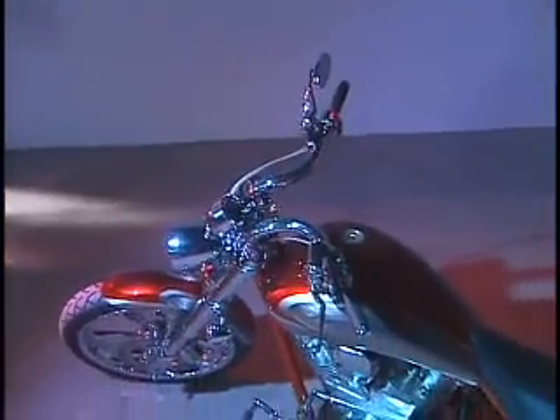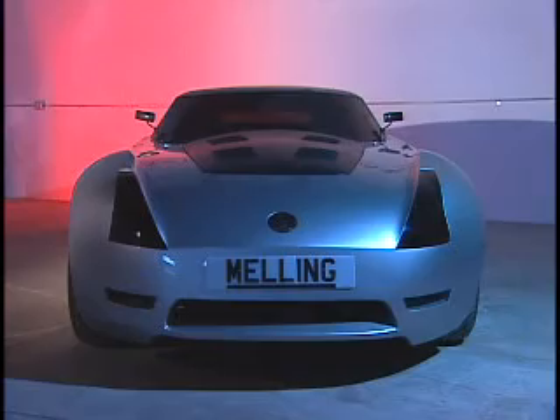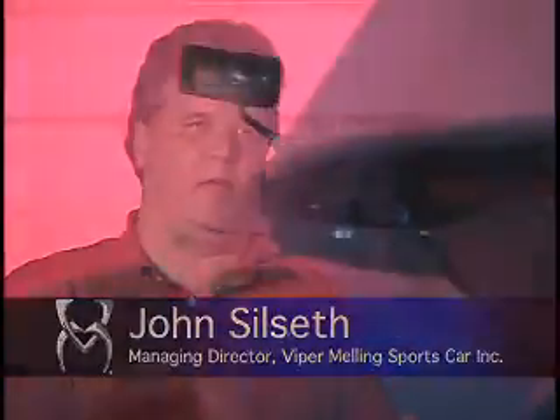From a 150-mile-an-hour bike, we go to the fastest street-legal sports car in the world, the Melling Hellcat. It's got a V-10 engine under the hood made from solid billet aluminum. If you open up the hood, it looks like jewelry. It's got carbon fiber bodywork and a space-age frame chassis.